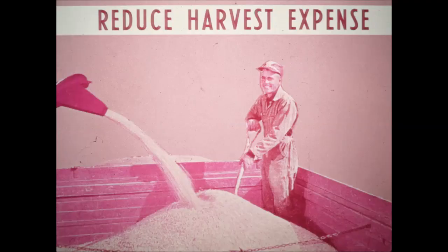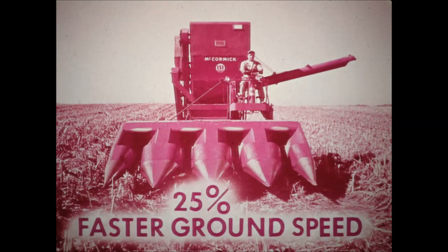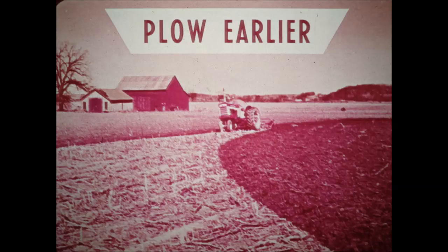A four-row unit reduces your harvesting expense too. Some say that one four-row unit will equal the work of three or four two-row units, either combines or pickers. This saves labor costs. Since you harvest two more rows, capacity is increased 100%. The four-row design enables you to harvest at a faster ground speed, up to 25% faster. With the combine grain tank, there's no need for trailing wagons. It's easier to turn a combine than a picker with trailing wagons. You can pick back and forth across the field instead of across headlands. Lubrication and adjusting time is minimum compared to a picker. With a four-row unit, your harvesting expenses are reduced, plus you're through faster.